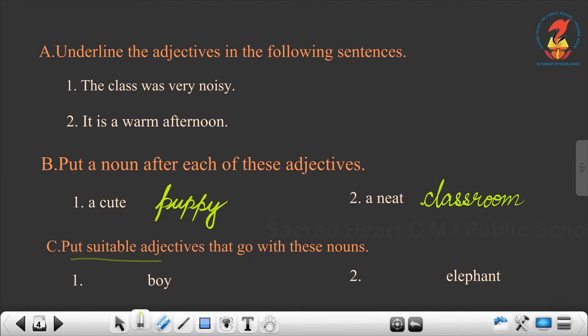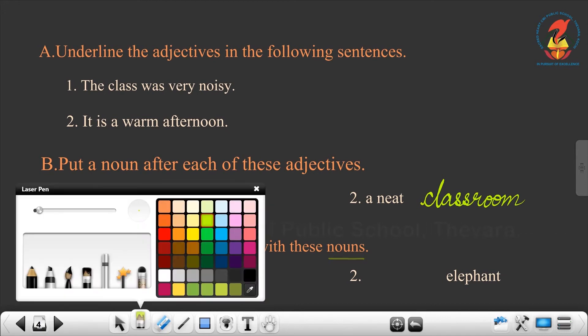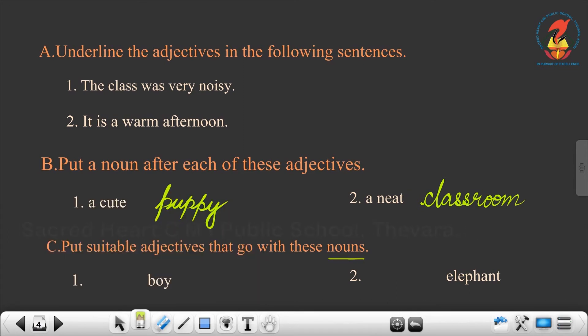Put a suitable adjective that goes with these nouns. You have to write an adjective before the noun. Boy — it can be good boy. Second one: elephant — huge elephant.